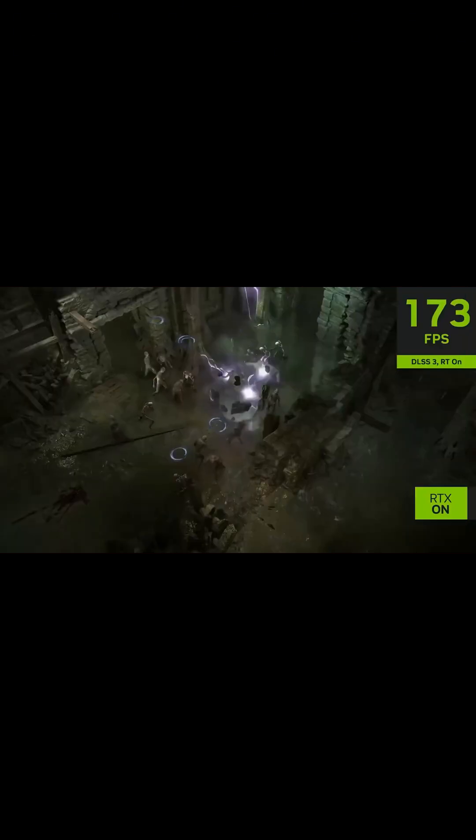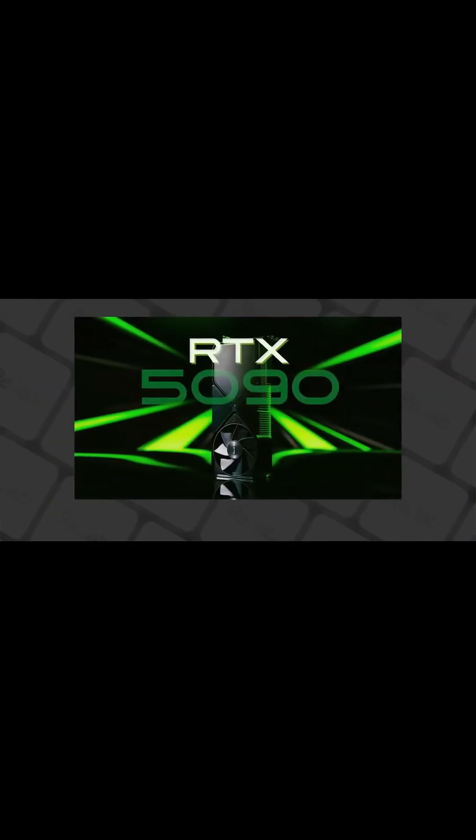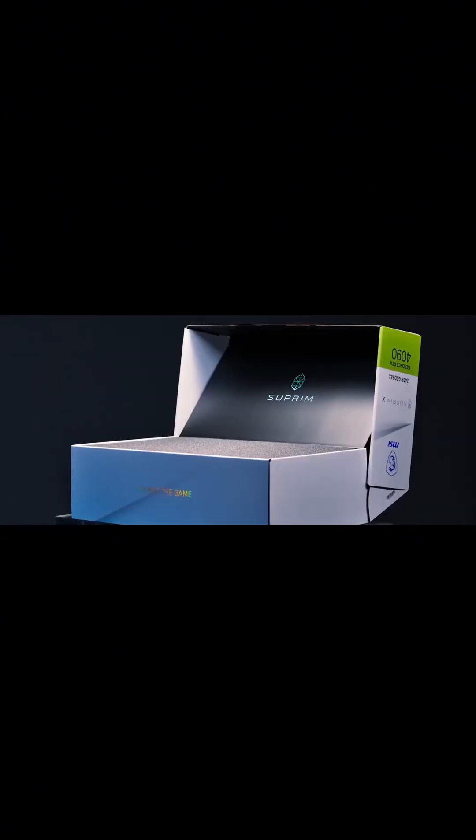Introducing the NVIDIA RTX 5090, the future of gaming and professional graphics performance. Equipped with over 21,760 CUDA cores, powered by the revolutionary Blackwell architecture.